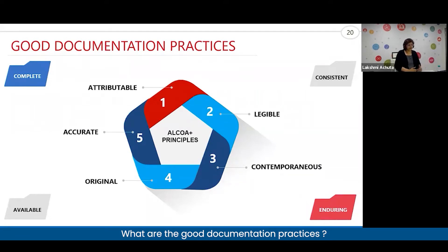Attributable is very critical. You need to attribute the data to a particular activity. The 5W1H principle applies here — where, when, what, why, who, and how all have to be addressed in the attributes of the data.